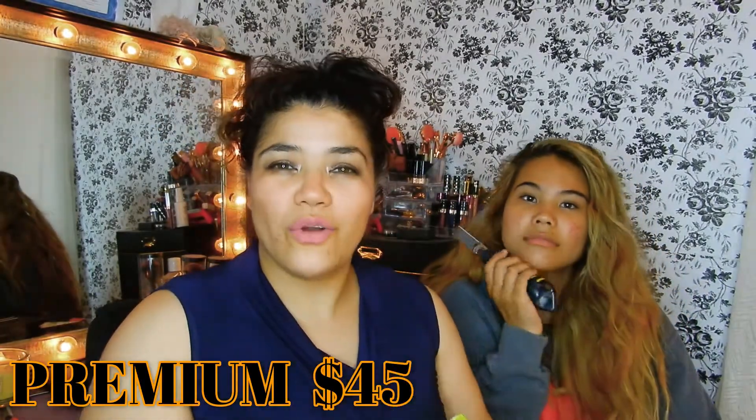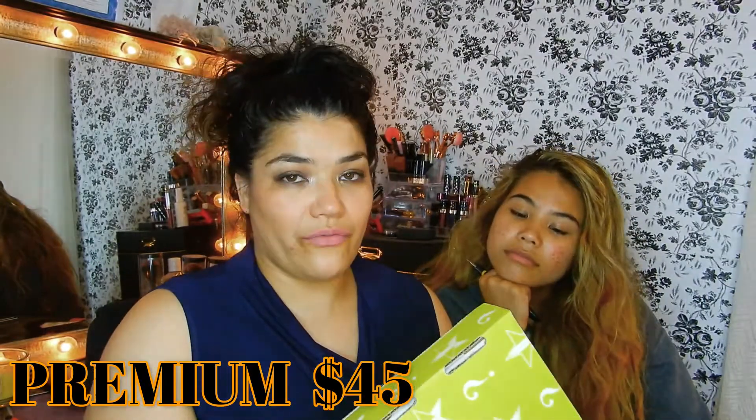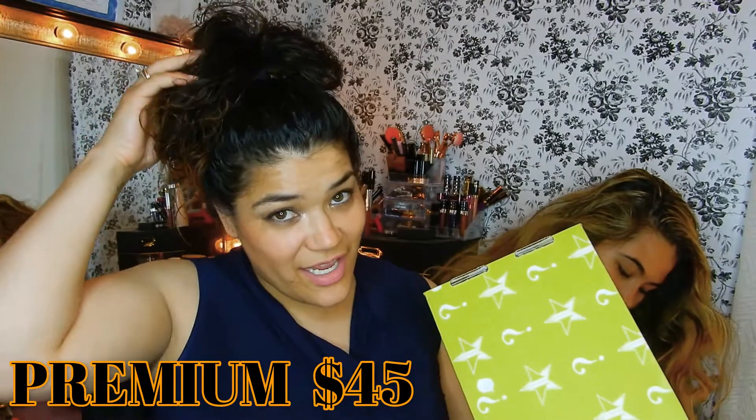Hey everyone, welcome to my channel! Today's video is going to be the unboxing of my Jeffree Star mystery box — the premium one, the $45 one. In mystery boxes you get random things. I'm not expecting like magnificent things, but I know his formula and stuff is really, really good.